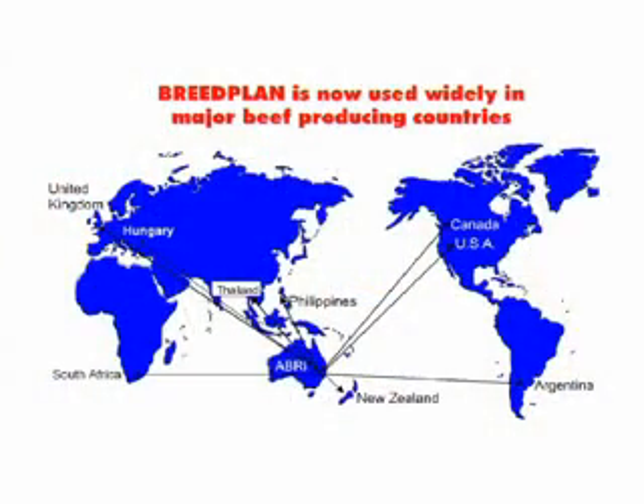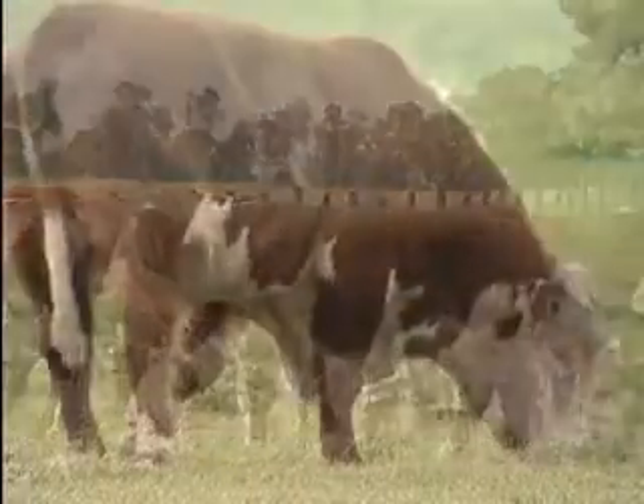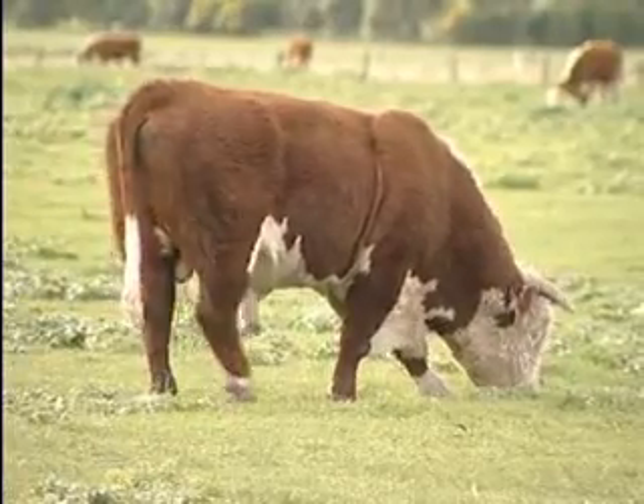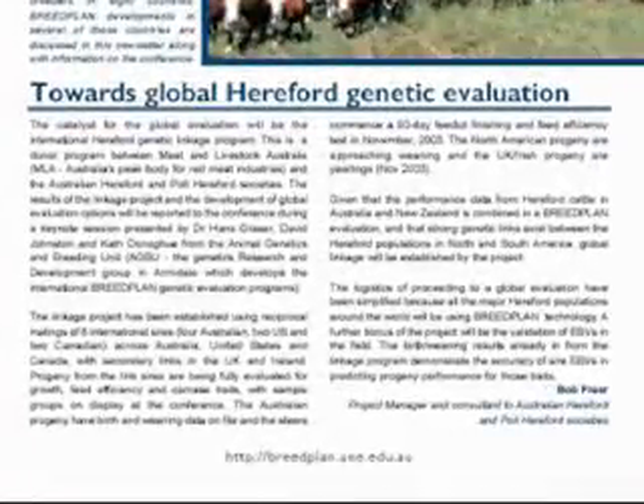The fact that producers around the world are using Breedplan means it will be easier to compare Australian Herefords directly to those from overseas herds. The genetic linkage program will be used to align the bases for the different countries. At present, each country uses a different base, so EBVs cannot be directly compared across countries.